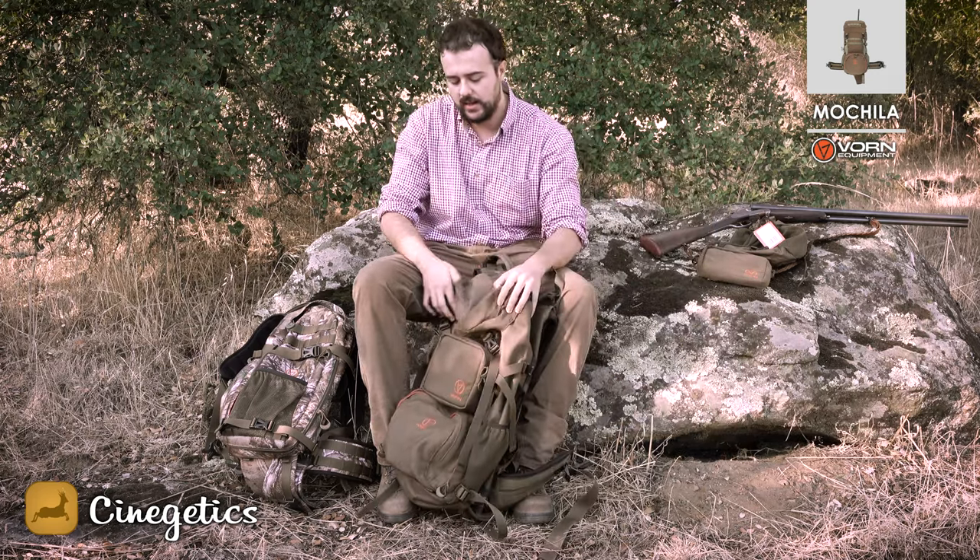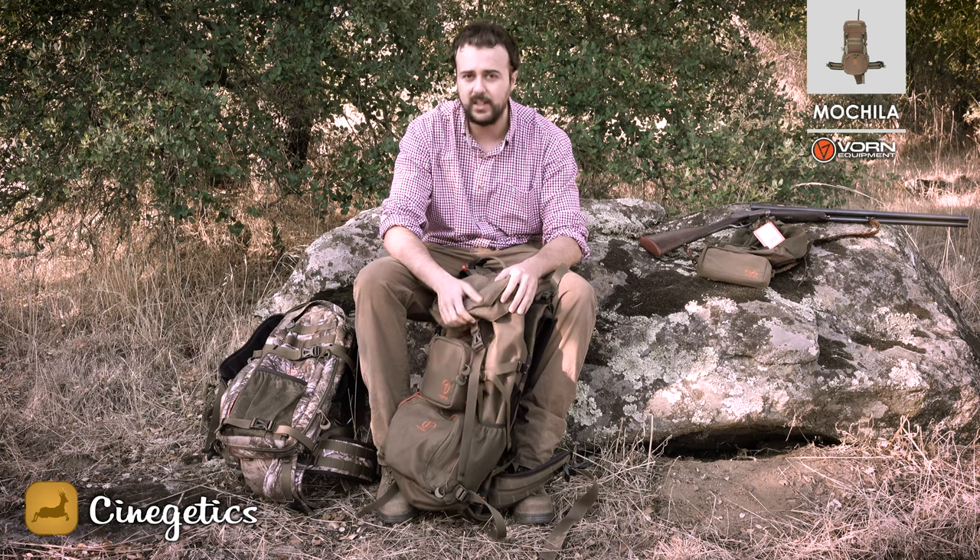Estas mochilas para nosotros son las mejores del mercado. Las hemos traído porque creo que os van a gustar. Tienen muy buena calidad en los materiales; en especial vamos a recalcar las cremalleras, que son de muy buena calidad. El material es de buen tacto y muy resistente. Hemos probado con zarzas y rozando con las peñas.